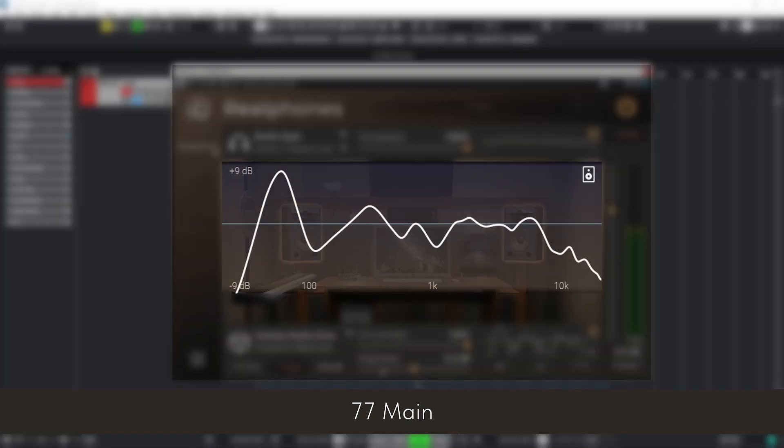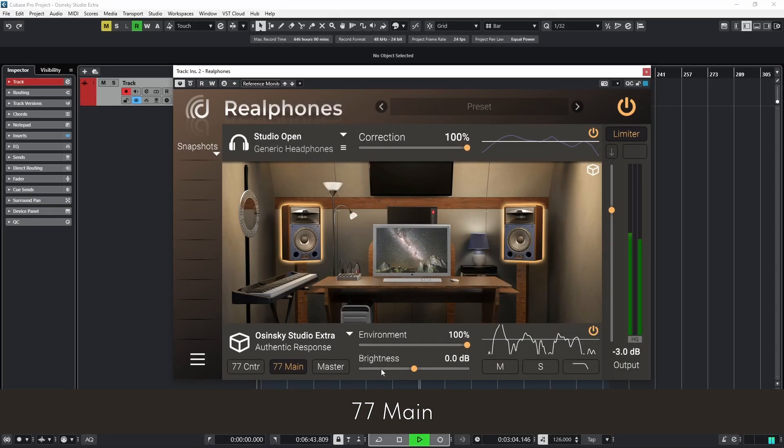The room emphasizes low frequencies and mid-range, allowing engineers to detect muddy or booming bass and similar issues. Because it accentuates problem areas in the mix, the emulation is ideal for adjusting balances, vocals, and sibilance, and for controlling the decay time of reverbs and delays.